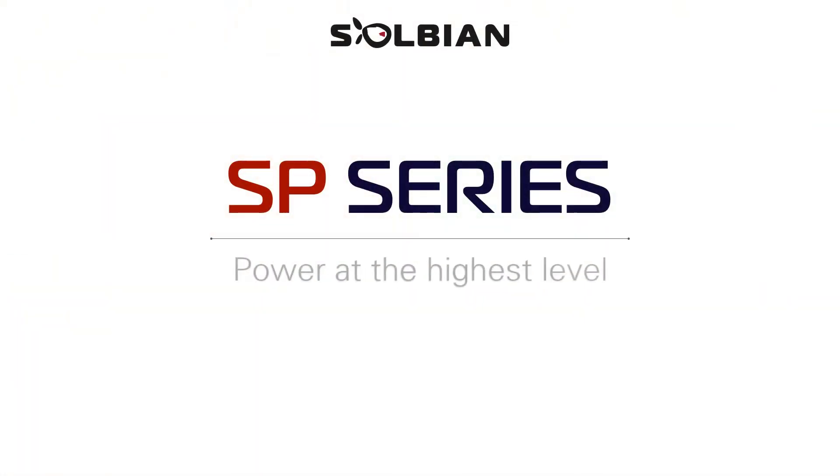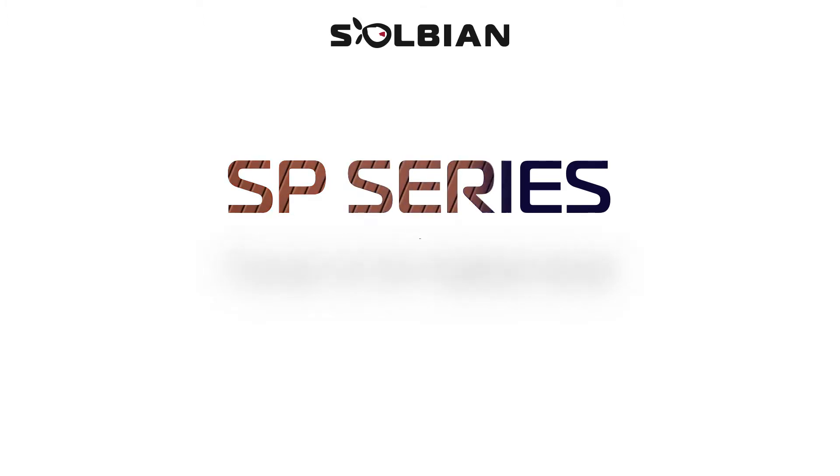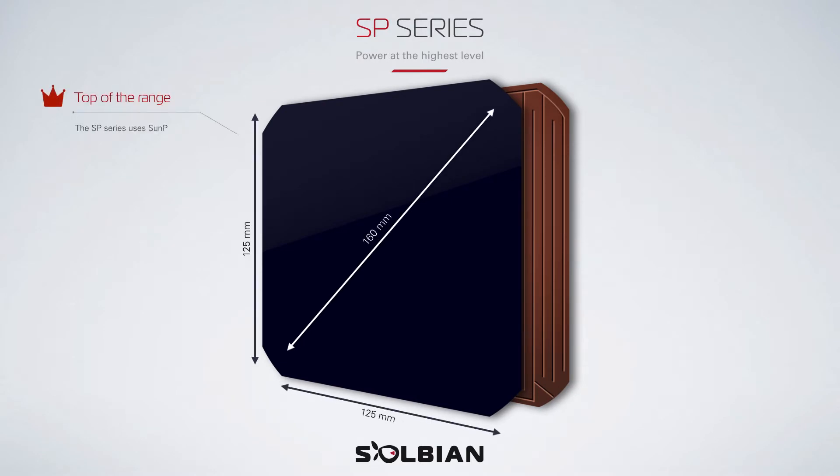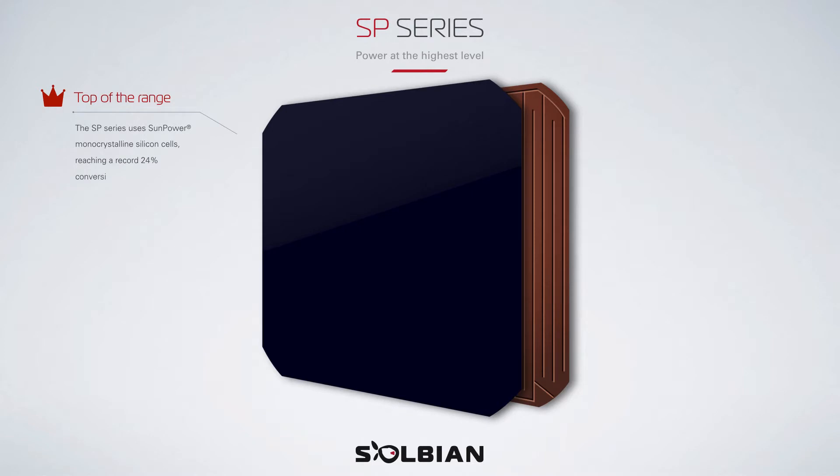SP Series: Power at the Highest Level. The SP Series uses SunPower monocrystalline silicon cells, reaching a record 24% conversion of sunlight into electricity.